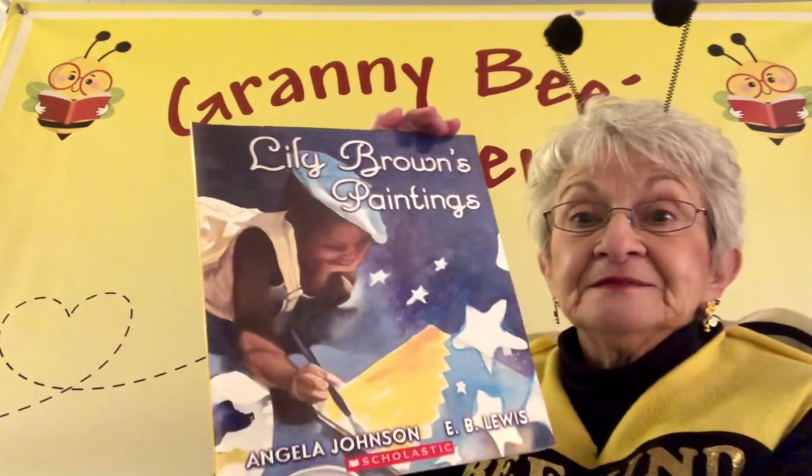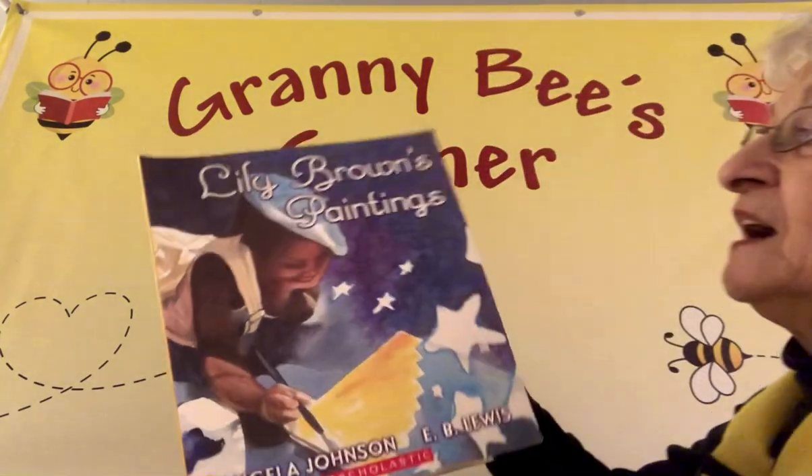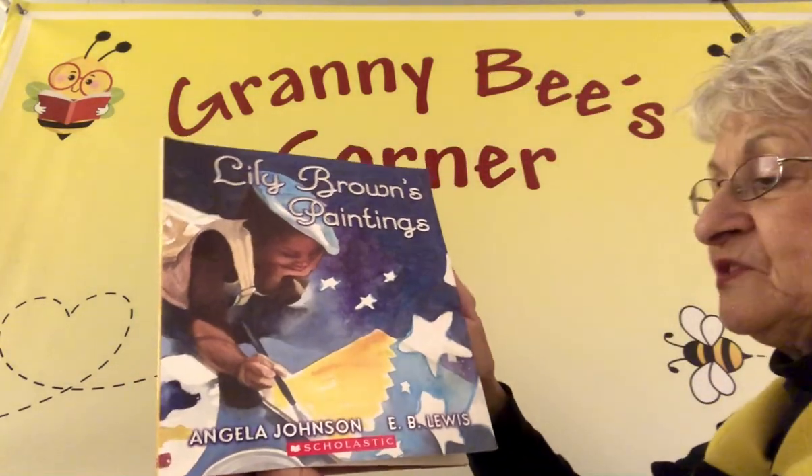Do you like to paint? Are you into art and color? Granny B likes to paint on rocks. I like to paint pictures on rocks and I like to give them away to people, and I just have fun doing that. I'm not a very good artist, but Lily is a very good artist, and I want to read to you about Lily Brown's paintings.